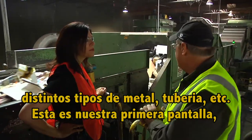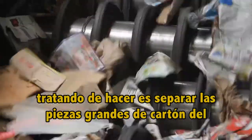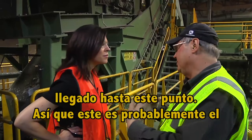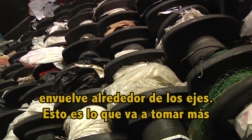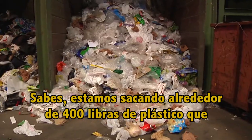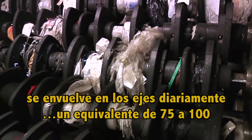This is our first screen, and this is called the OCC screen. Basically what we're trying to do is separate the larger pieces of cardboard from the rest of the recycled material. This is our first news screen. This is where we're going to collect any of the plastics that have made it through to this point, so this is probably the most critical area for the plastics to accumulate. They wrap around the shafts, and this is what's going to take the longest to clean out. We're pulling out about 400 pounds per day out of these shafts of plastic that get wrapped up.